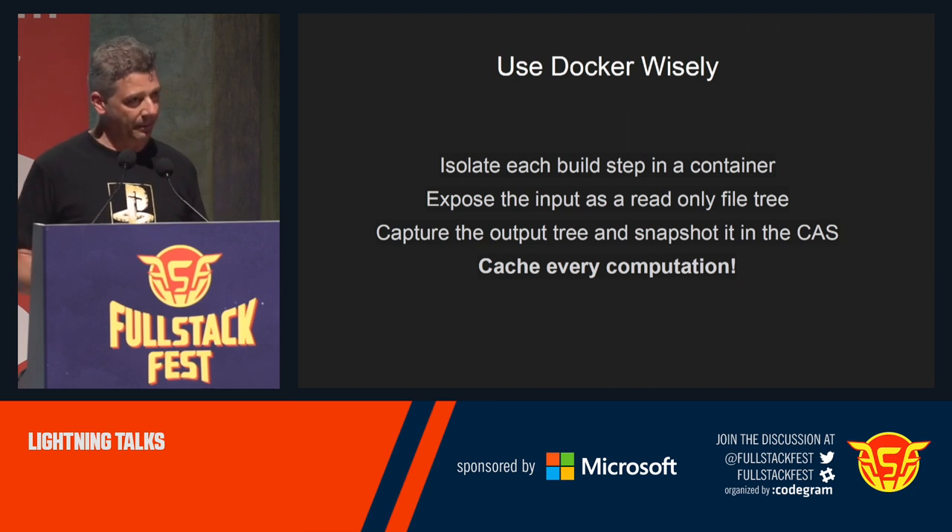The idea is you should use Docker, but do it wisely. You start from a base image, and when you do builds, you isolate each single build step — even small steps like building one single file — in a separated container, which starts very fast. Mount the input read-only, build the output, capture it, and snapshot it inside the content-addressable storage, so you can cache every computation. At that point, builds are insanely fast because incremental builds — when you develop — are doable: something like milliseconds, literally. Deployments are also very fast because there's no Docker pull anymore. You just bind-mount with FUSE a separate hash from the file system, meaning you can redeploy in about half a second — just the time to restart the process, because starting a container is like starting a process.